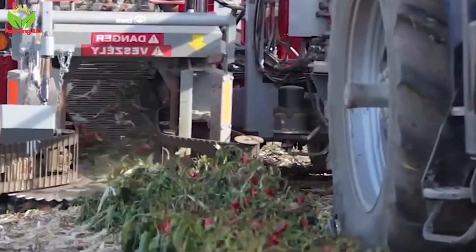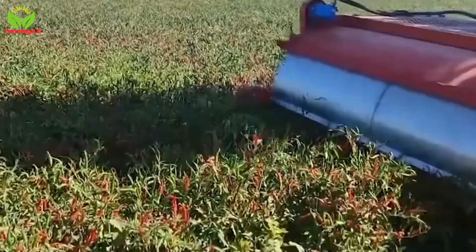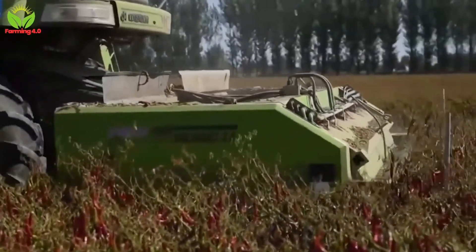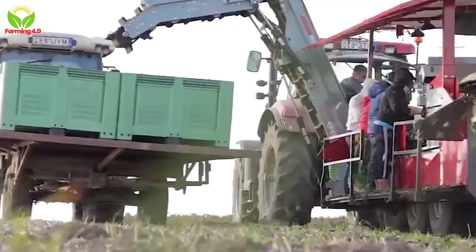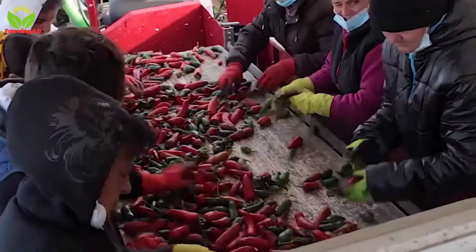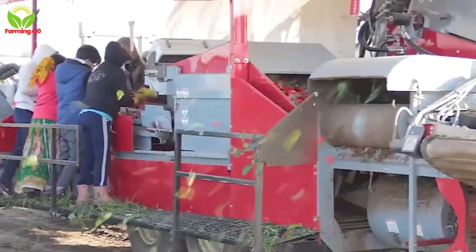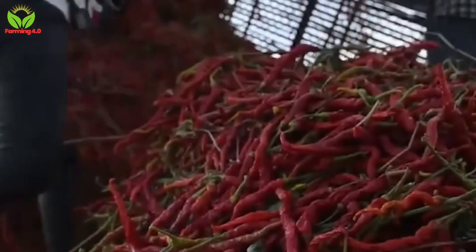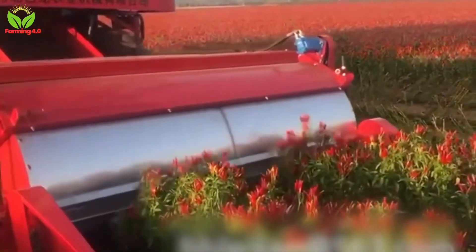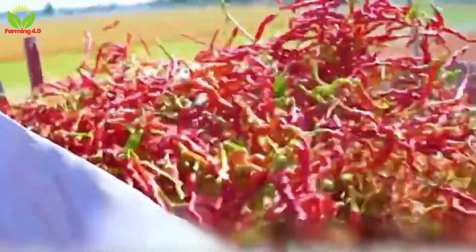On larger farms, mechanical harvesters take center stage. These specialized machines glide through the fields, gently shaking the plants to dislodge ripe peppers, which are then collected on conveyor belts. Equipped with advanced sensors, these harvesters optimize efficiency by minimizing waste and avoiding damage to the plants. While mechanical harvesting significantly boosts productivity — allowing farms to gather thousands of pounds in a single day — it requires additional sorting to remove unripe or overly mature peppers. Technological advancements continue to refine these machines, striking a balance between speed and precision to meet the ever-growing demand for chili peppers.